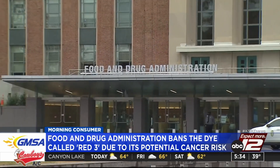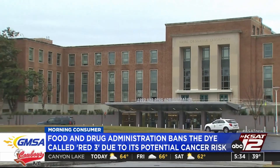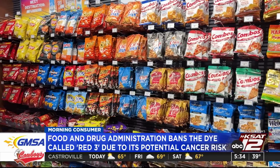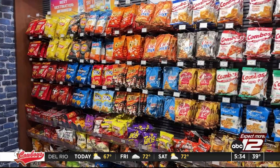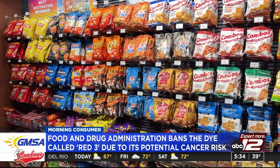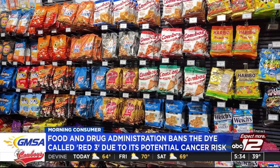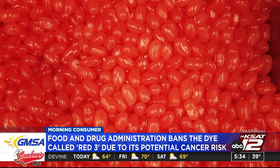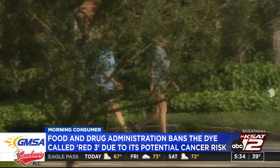More than a decade ago, a study found that it caused cancer in some rats, and it was banned in some cosmetic products. It looks like now a lot of food products are switching over to red 40. There are other natural ways to give food coloring the red color, like using beets or radish, or even insects — if you didn't know that, some products use insects to give that red color.